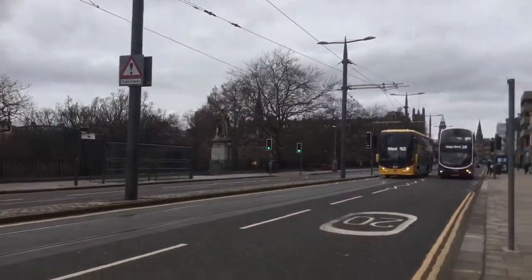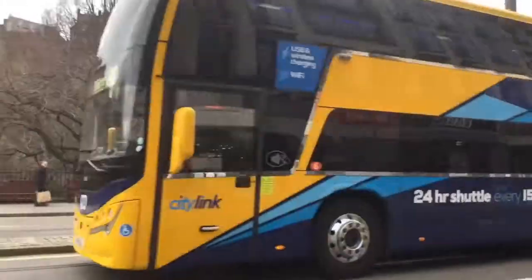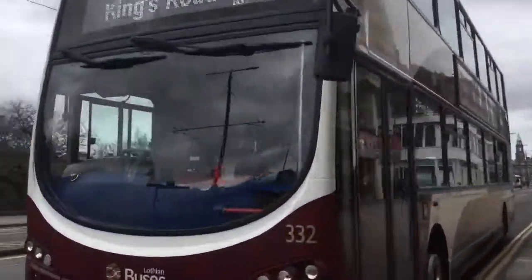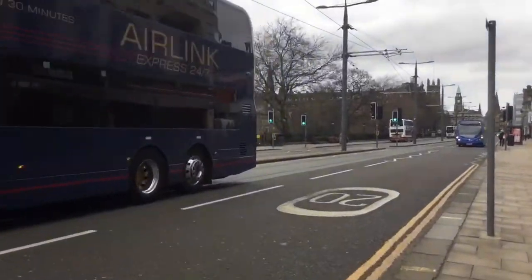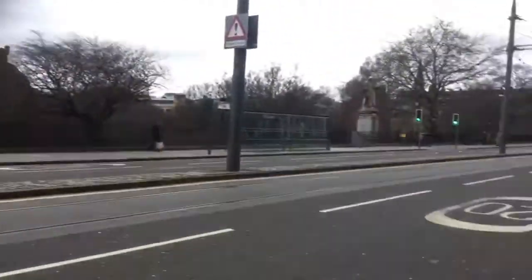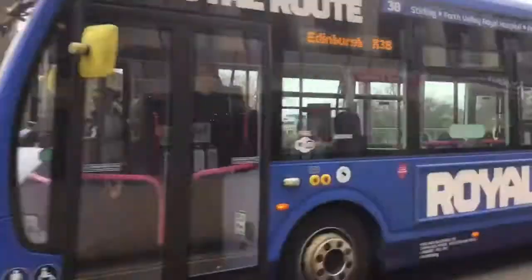Now we've got the new Blackston Panorama, round 900, 5041. Got the Lothian's Gemini 2, 332, and then we've got the Airline 0403. We've got a First Falkirk Edinburgh bus, Royal Loop.